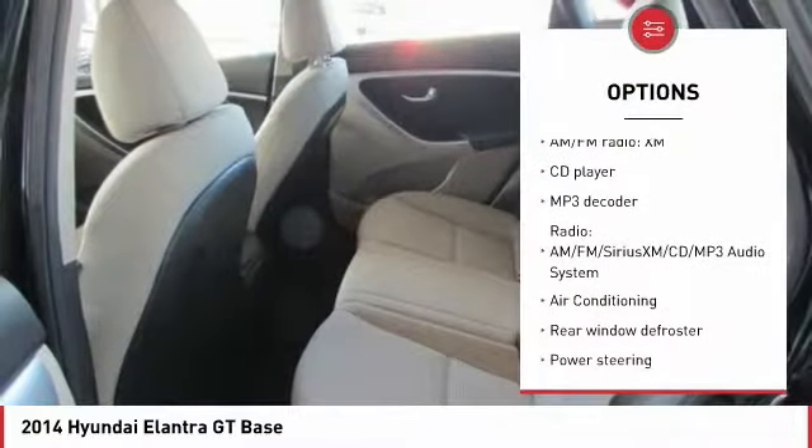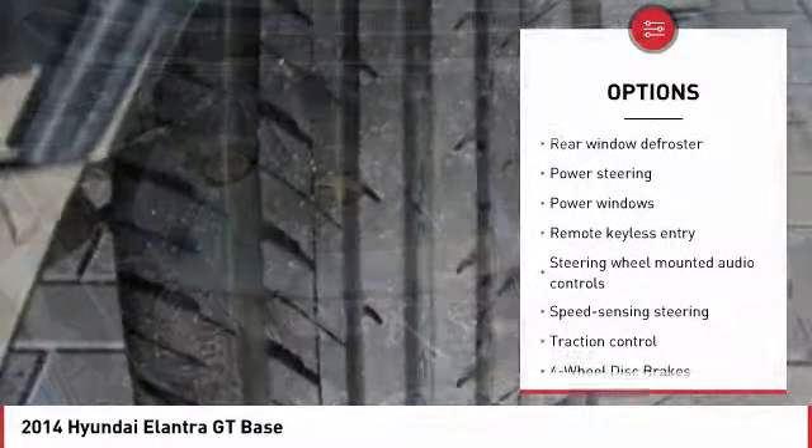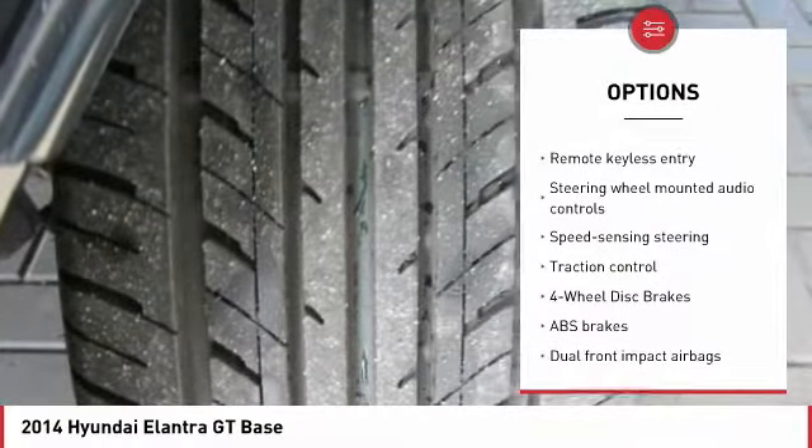Traction control, dual airbags, air conditioning, power steering, four-wheel disc brakes, electronic stability control, security system.